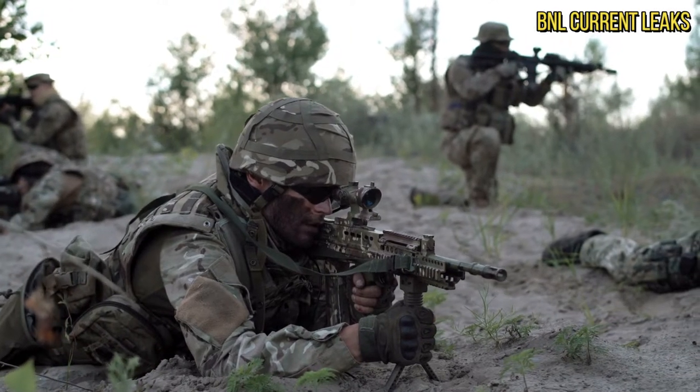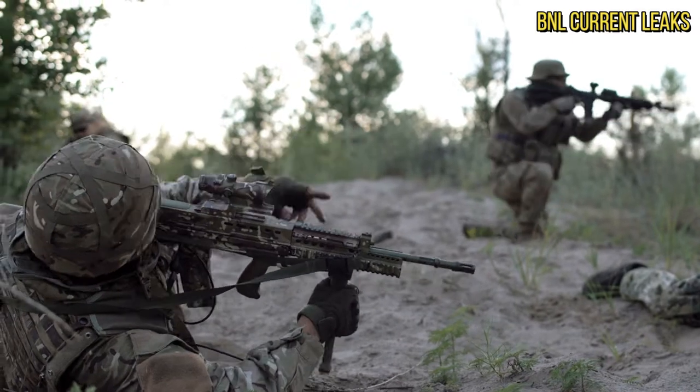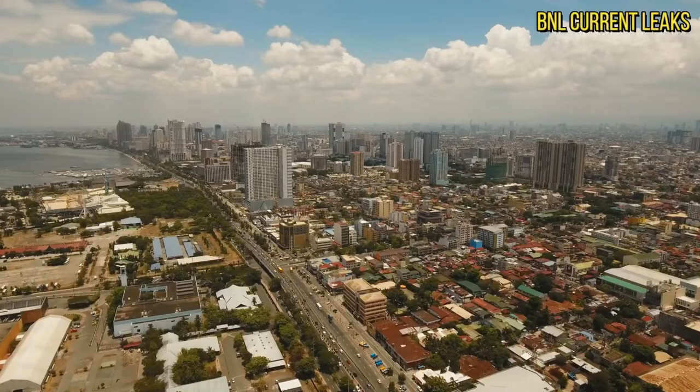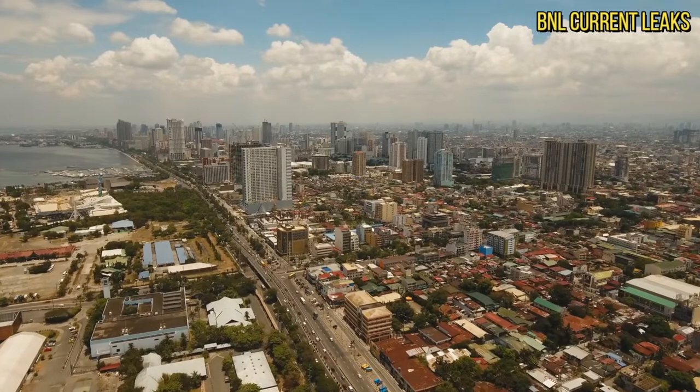Google discovered high-quality satellite images of all strategic points in Russia. Now you can see the strategic objects of the Russian Federation on Google Maps, where all military and strategic objects became available in maximum resolution.